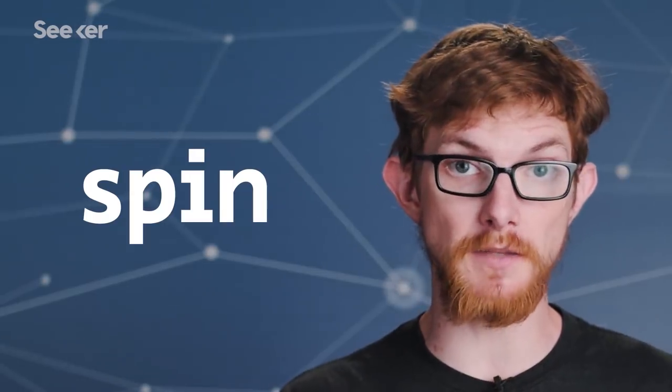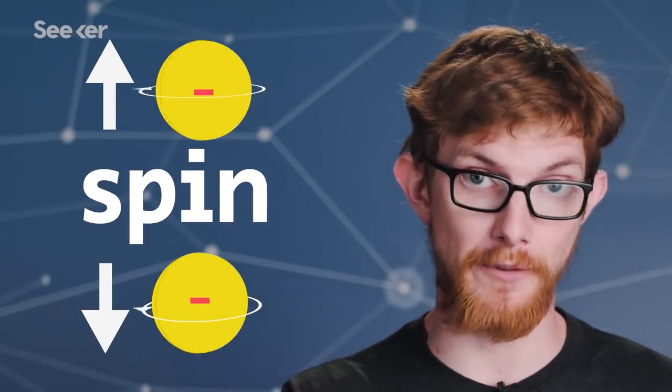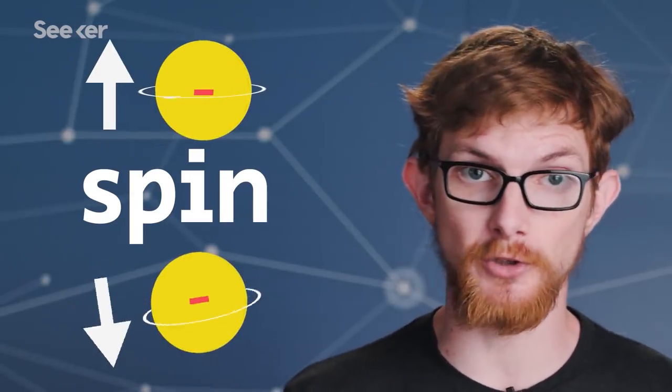Electrons have a negative charge — it's a fundamental part of what they are. They also have a property called spin, and this spin can be oriented either up or down. If the spins of the outermost electrons in an atom are aligned the same direction, they'll generate a magnetic field, making the atom a tiny magnet. If all the atoms in a material have their magnetic fields aligned the same way, the material will act as a magnet.